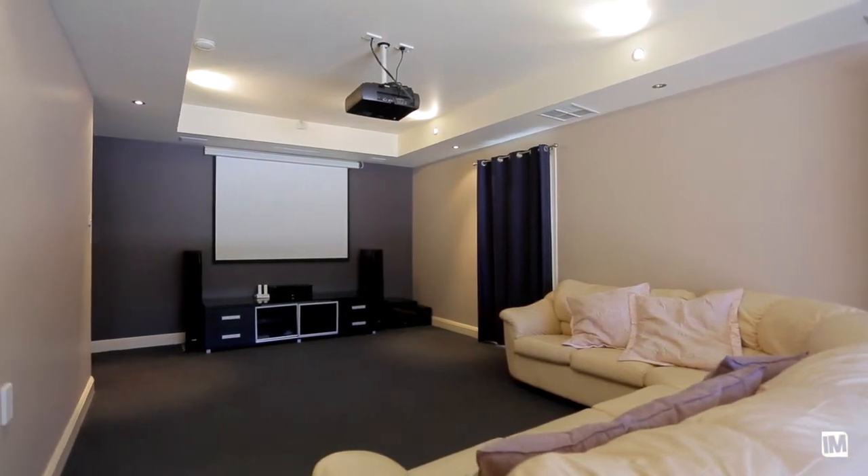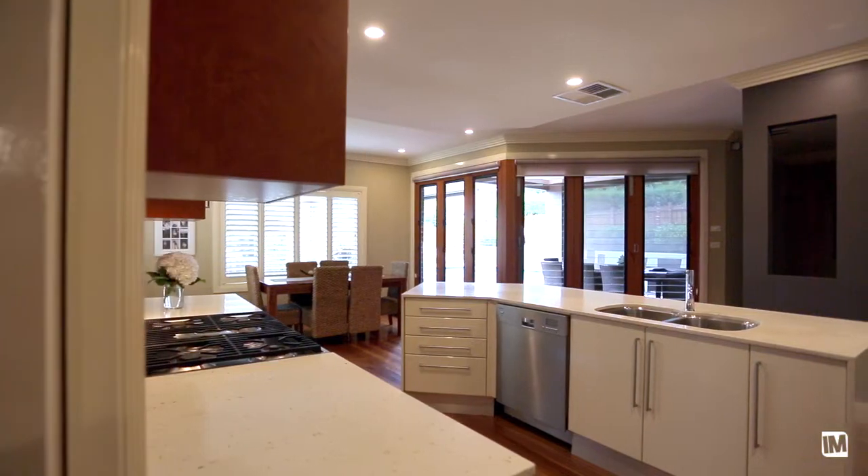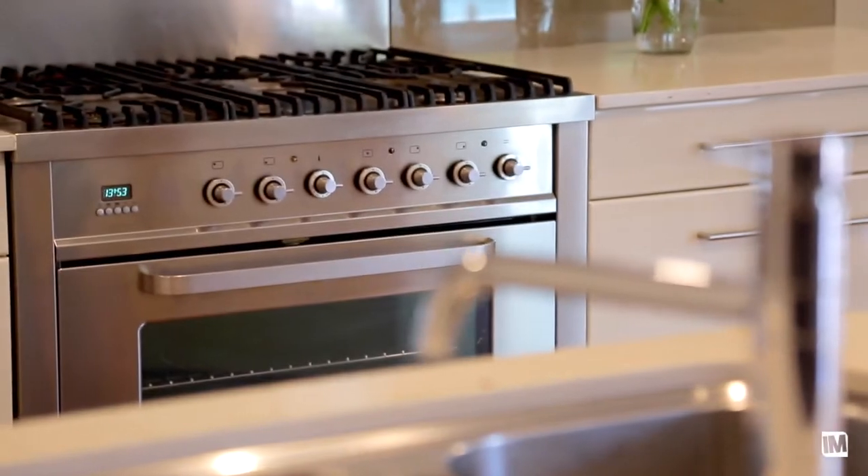The centrally located gourmet kitchen is exquisite in its styling and boasts quality ILVI stainless steel appliances including a 900mm freestanding oven, Caesarstone benchtops with breakfast bar, plus a walk-in pantry.